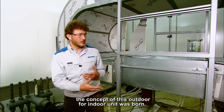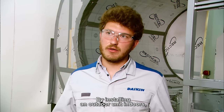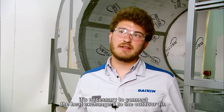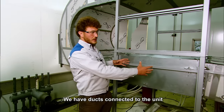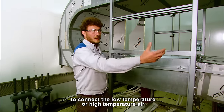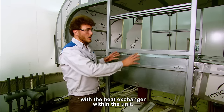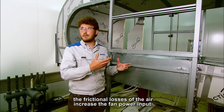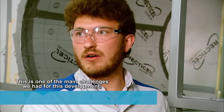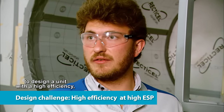As soon as this discussion ended, the concept of this outdoor for indoor unit was born. By installing an outdoor unit indoors, it's necessary to connect the heat exchanger to the outdoor air. We have ducts connected to the unit to connect the low or high temperature air with the heat exchanger within the unit. By connecting these duct works to the unit, the frictional losses of the air increase the fan power input. This is one of the main challenges we had for this development — to design a unit with high efficiency even at high static pressure situations.